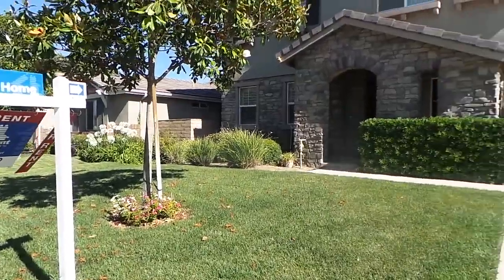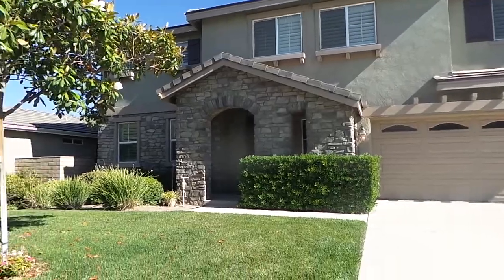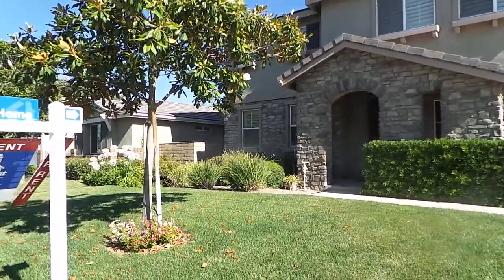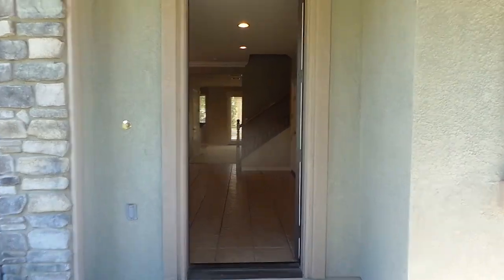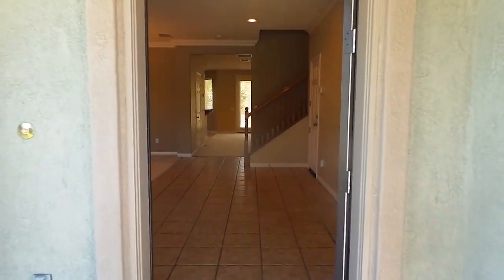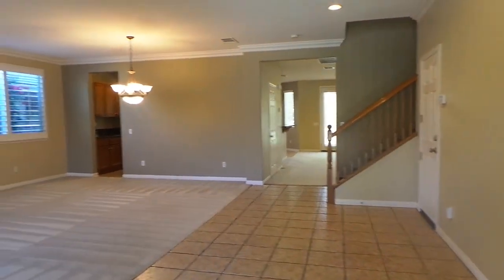Here we are at 258 Encore, City of Corona. Get ready for this one. Very large home, 5 bedroom, 3 bath, over 4,000 square feet.